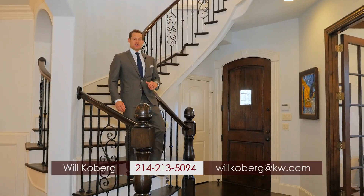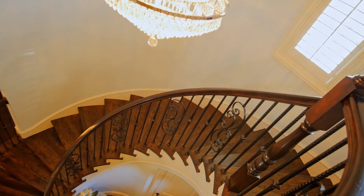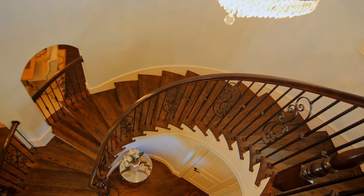Hi everybody, I'm Will Coburg with the Jan Ritchie team of Keller Williams Realty and I'm excited to be at our listing at 5740 Adair Lane in West Plano, Texas. This four bedroom, three and two half bath home is custom built by Shattuck and offers over 4,200 square feet of living space.